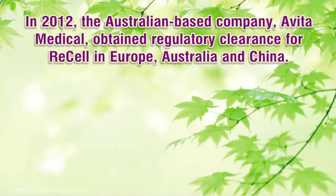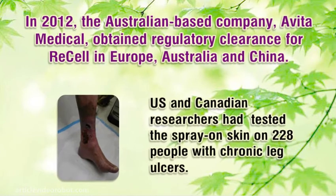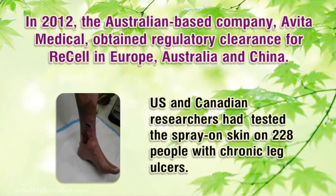In 2012, the Australian-based company Avita Medical obtained regulatory clearance for ReCell in Europe, Australia, and China. US and Canadian researchers had tested the spray-on-skin on 228 people with chronic leg ulcers.